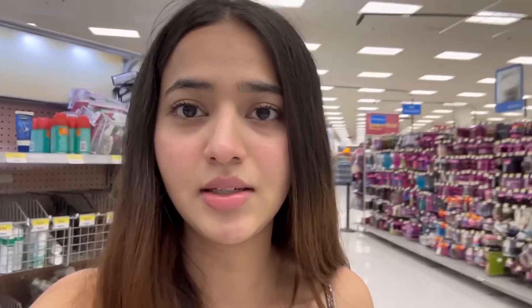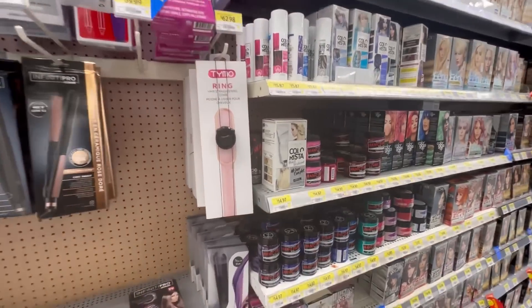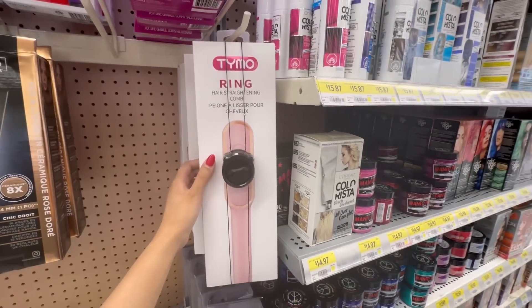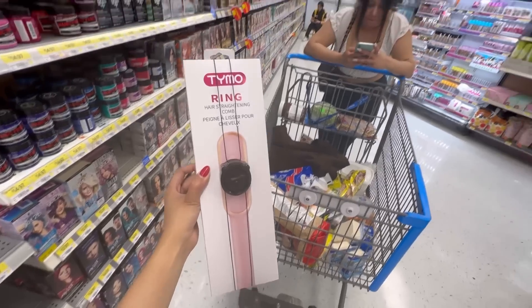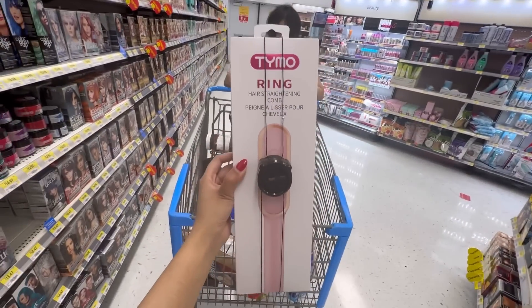What else do we need? I have to restock my shampoo and conditioner — it's finished — so I have to make sure I take it today. Let me see what else I can take. Okay, that's interesting — I'm definitely gonna buy this today.